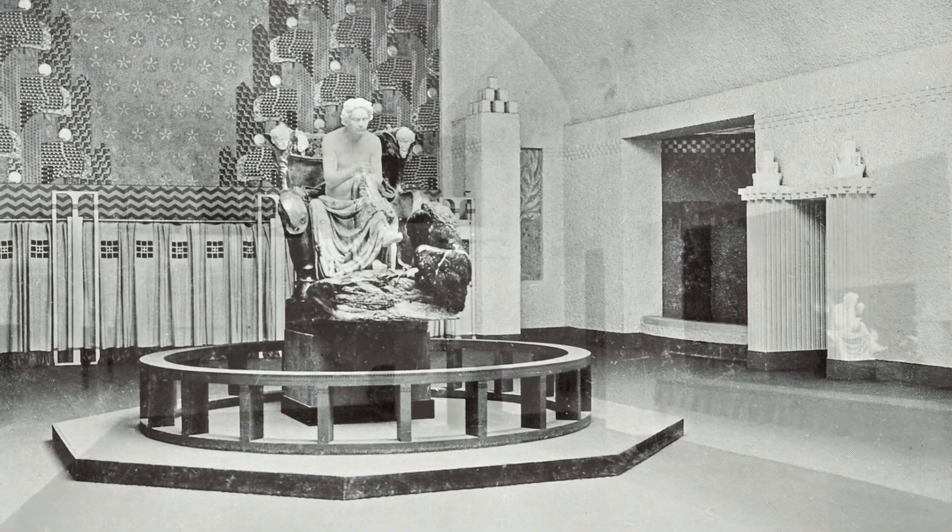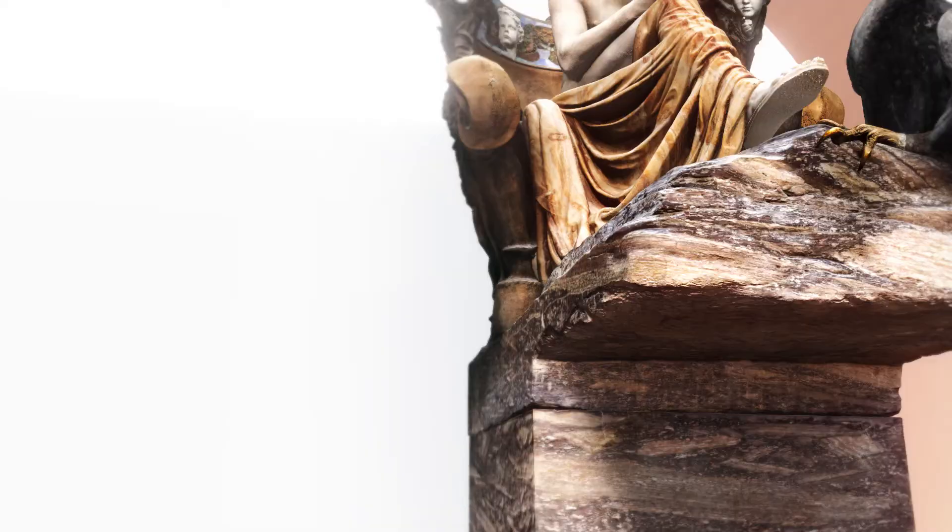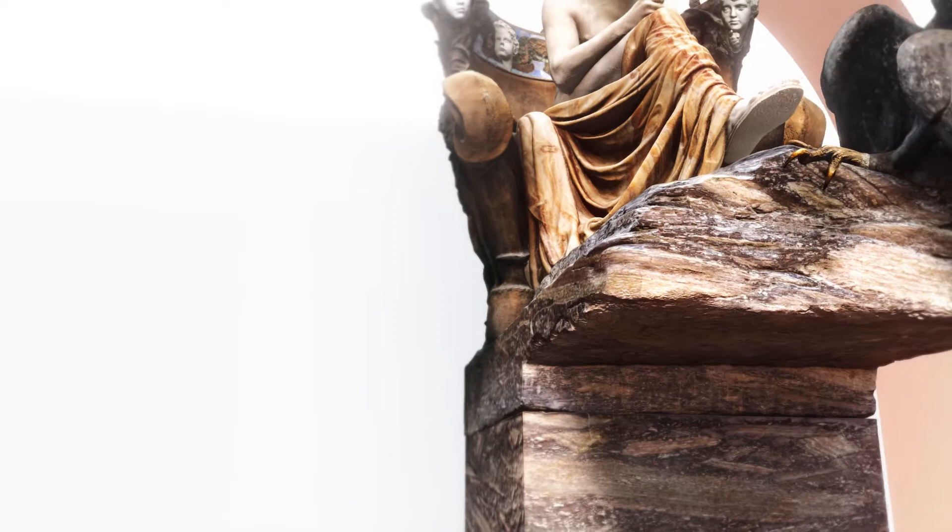In direkter Nachbarschaft von Gustav Klimts monumentalem Beethoven-Fries, einer weiteren Sensation der Ausstellung, beherrschte Max Klingers Beethoven-Skulptur den zentralen Ausstellungsraum. Man sollte zu ihm Wallfahrten wie zu einem Gnadenbilde machen — sein Anblick sollte ein Gottesdienst sein. Die Begeisterung für das Kunstwerk nahm zuweilen religiöse Züge an. Alongside Gustav Klimt's monumental Beethoven Frieze, Klinger's sculpture dominated the central exhibition hall. Visitors were to make pilgrimages to it as to a sacred image; viewing it was to be an act of worship — enthusiasm for the work at times took on a religious character.